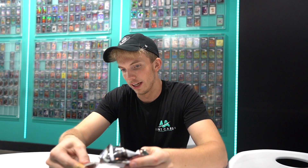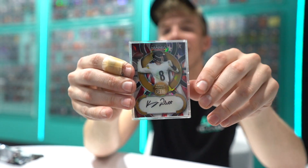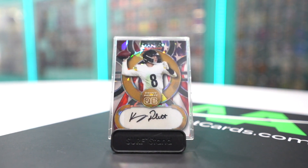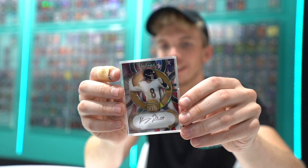Second to last, we got — oh hell yeah — Kenny Pickett auto! Out of three. That is nuts. This isn't even the big hit of the box — well, now it might be. Check that out guys. Kenny Pickett auto, number two of three. That's a big hit. That is a very big hit.